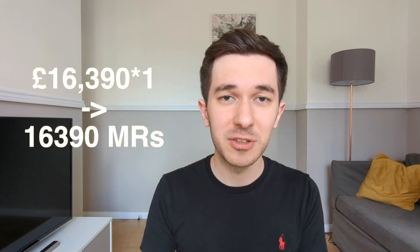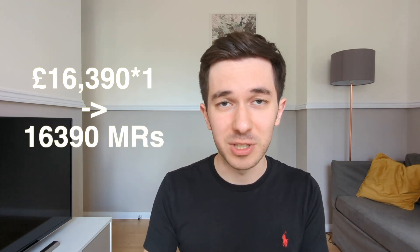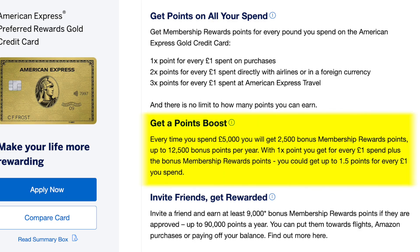You get 1 point per pound spent on anything else, and over the past year I put slightly over £16,000 through Amex Gold in other categories, earning roughly 16,000 points. On top of that, for every £5,000 you spend on the Gold card you get a bonus of 2,500 points, up to five times per membership year. So if you spend over £25,000 on your Gold card in one year, you get an extra 12,500 points. I did spend slightly over £25,000 in my first year, so I received the full 12,500 bonus points.